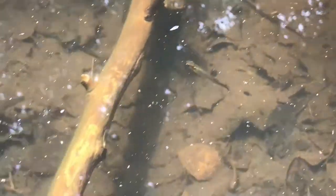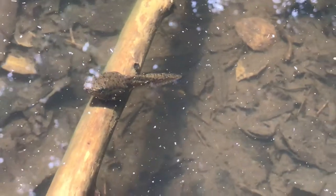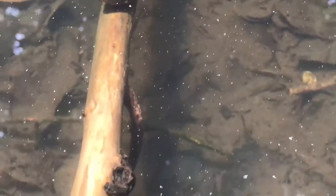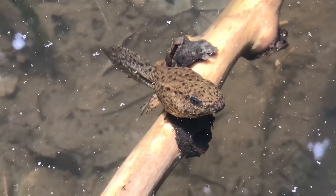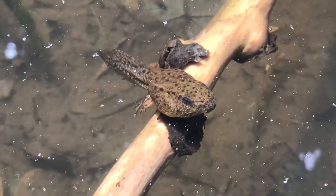The tadpole goes through many changes in its metamorphosis into a frog. Its tail that helps them to swim in the water becomes reabsorbed into their body.